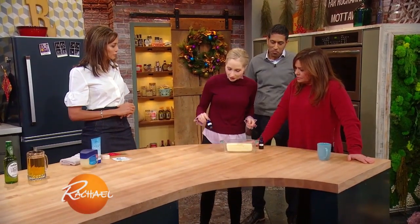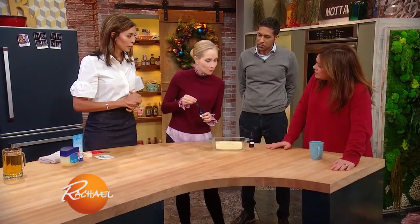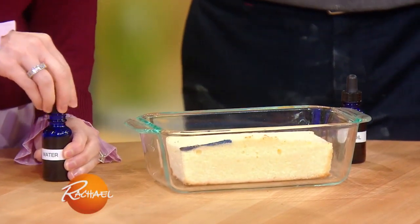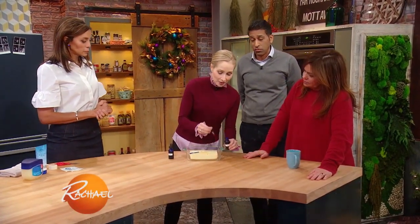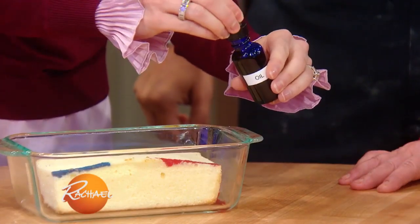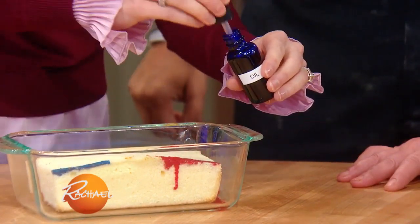I want you to imagine that this cake represents your skin. And over here we have some food coloring — imagine this is actually boiling water. Now if boiling water gets on your skin, it's gonna hurt, it's gonna cause a burn, but it's unlikely to penetrate very deeply into the skin. But now imagine that this red food coloring represents boiling oil or boiling grease. If it splashes on your skin, it's actually gonna penetrate even deeper into the skin and it's much more likely to leave you with a scar.